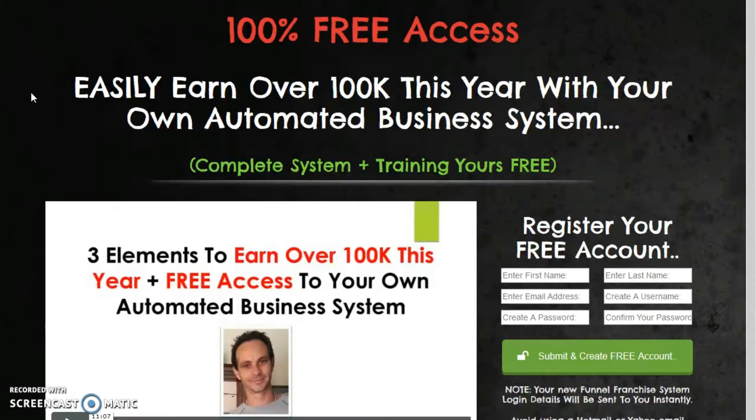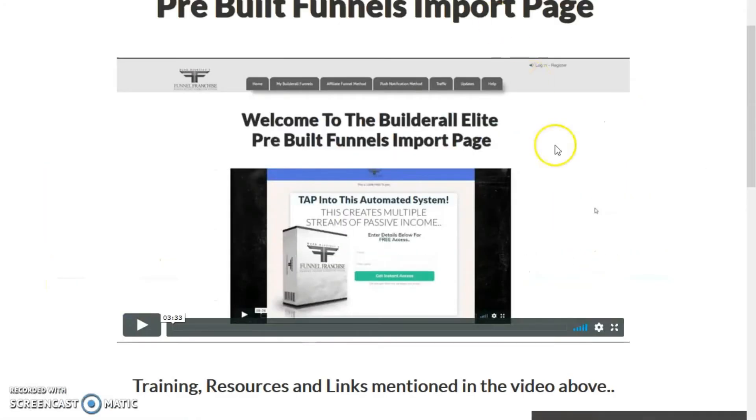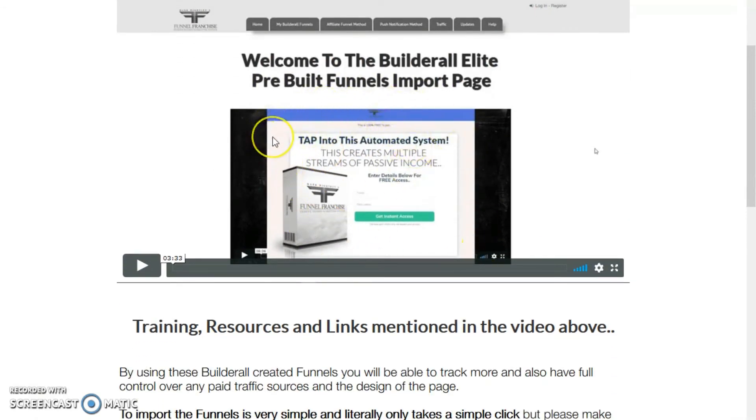I suggest that you click on the link below — you will be taken straight through to the landing page where you will sign up and join the Funnel Franchise system for free. You decide once you've gone through the information if it's good for you. If you want to upgrade and make 80% commissions, it's definitely worth it. I have managed to make quite a number of sales and the money's good and the training's excellent.